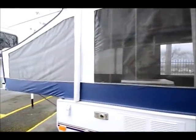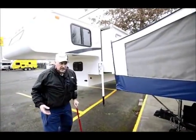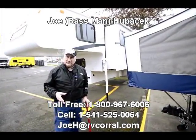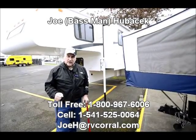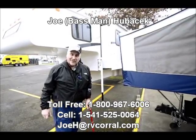If you want a terrific lightweight camping rig and you want something fairly inexpensive, come look at this 06 J Series — I think you're going to like it. It's going to tow real easy. Come see Joe Bass at the RV Corral. I'd love to take care of you. Thank you.